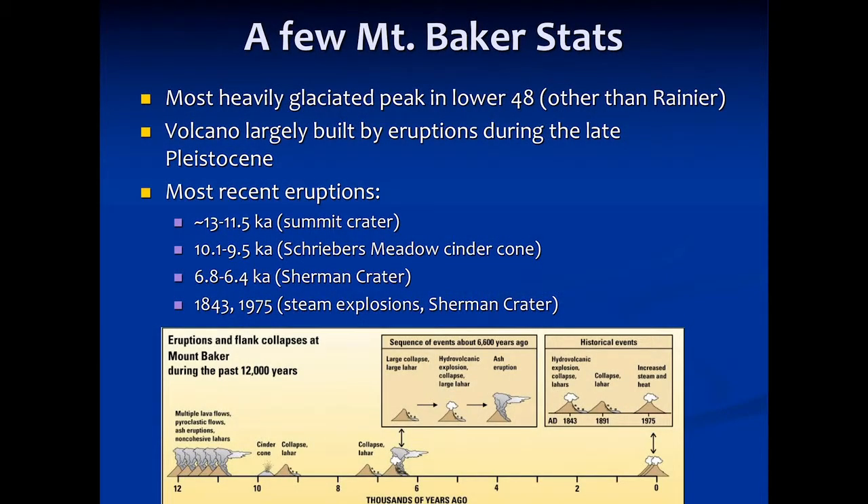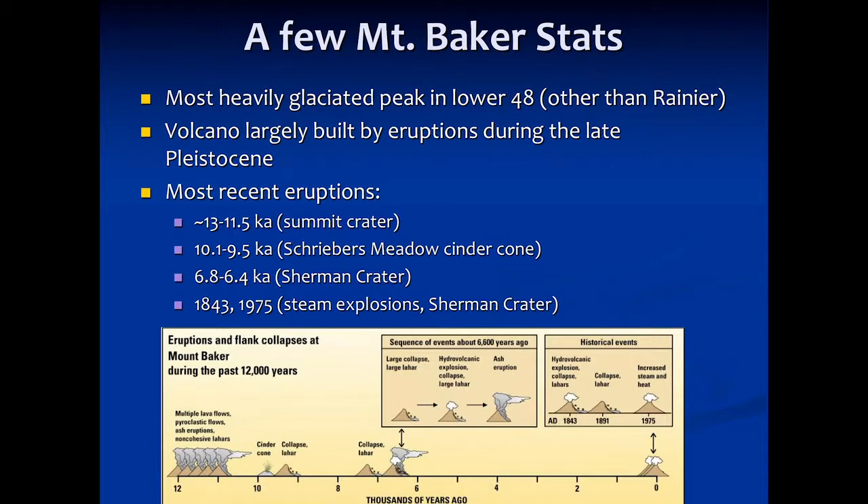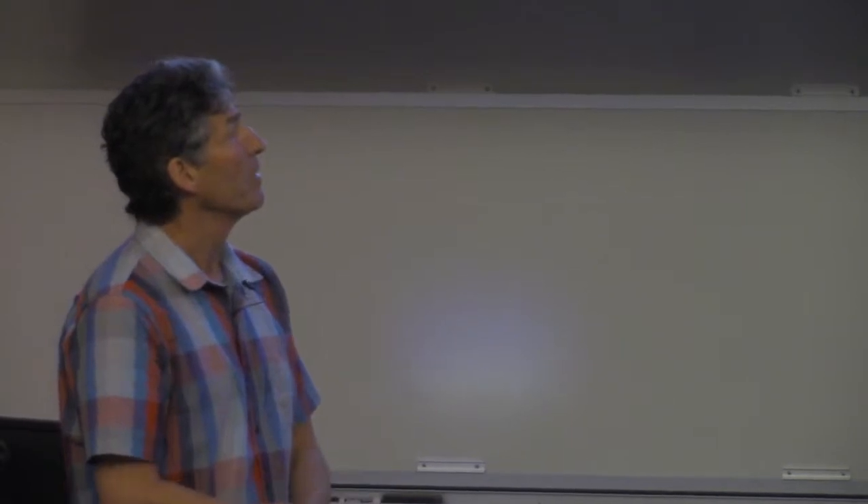The volcano itself — the edifice of Mount Baker — was largely built in the last 100,000 years or so. The main cone apparently started forming roughly around 40,000 to 30,000 years ago, most of it during the Ice Age. So it's very young, geologically. Not a lot is known about some of those earlier eruptive events; it's mostly the most recent eruptions since the end of the Ice Age that we have information on.